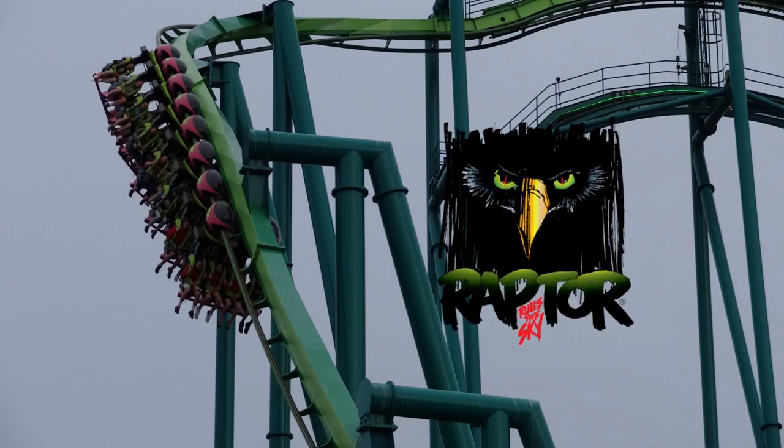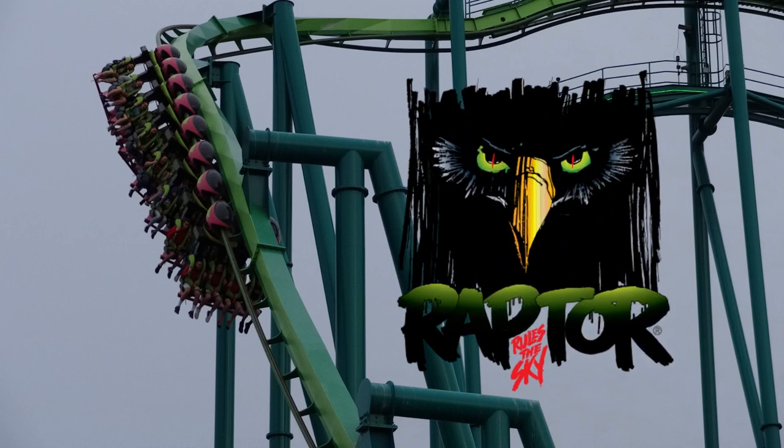Welcome back everyone. Here we have another review of a Cedar Point roller coaster. Today I'm going to be discussing Raptor, a B&M inverted coaster that opened in the year 1994.